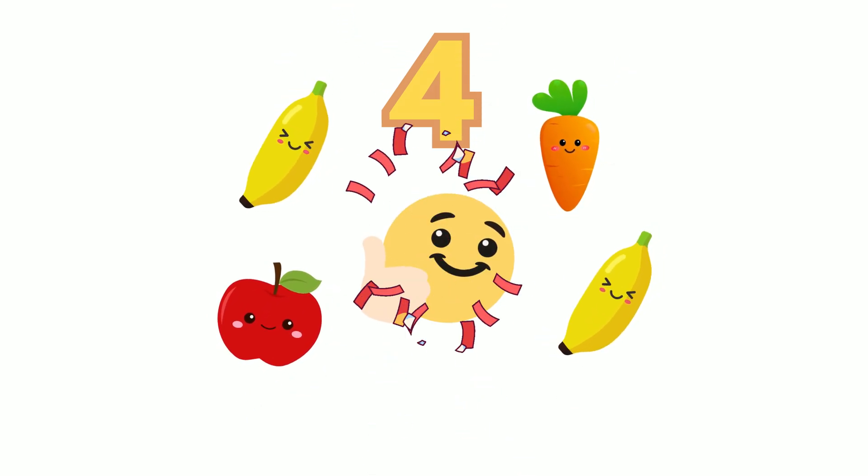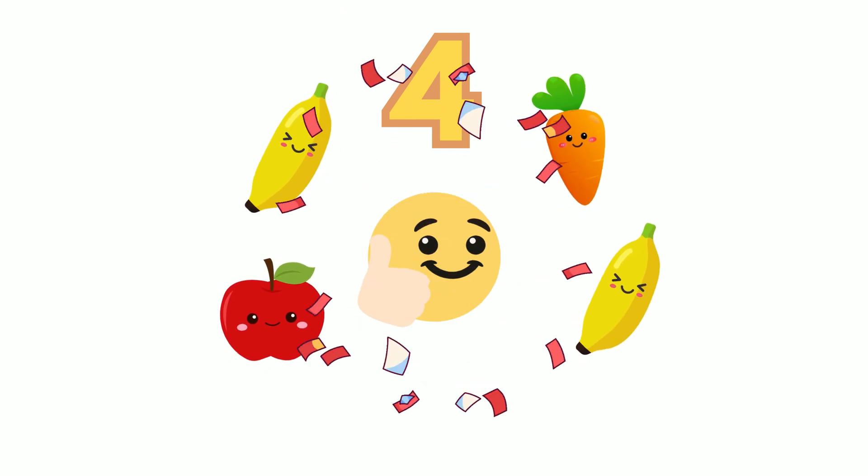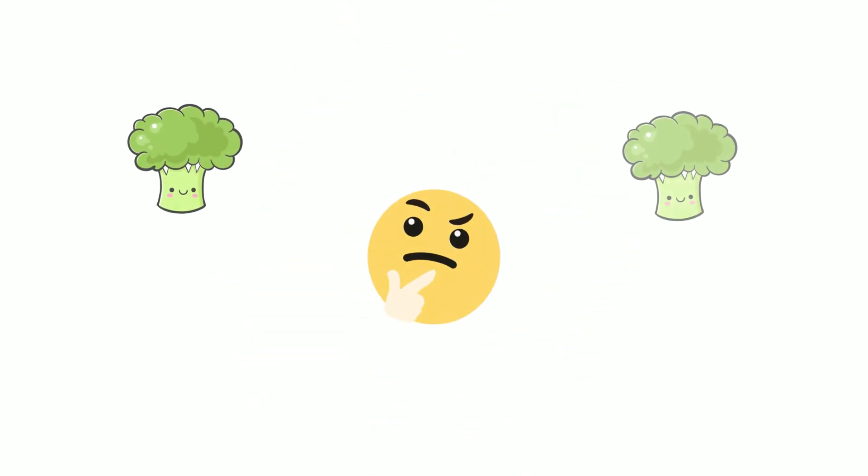Did you guess four? Great job — that's correct! There are two bananas, one carrot, and one apple. Let's try a little more.